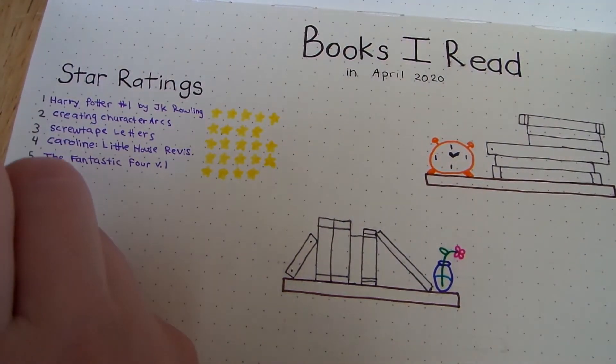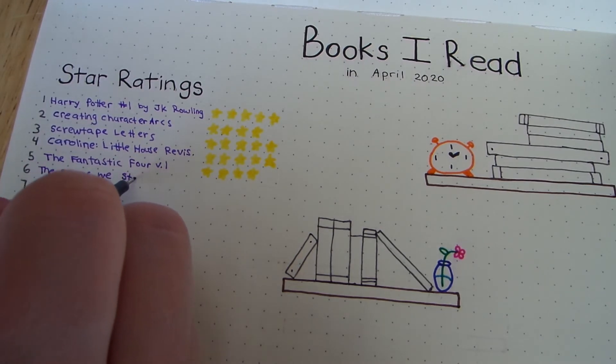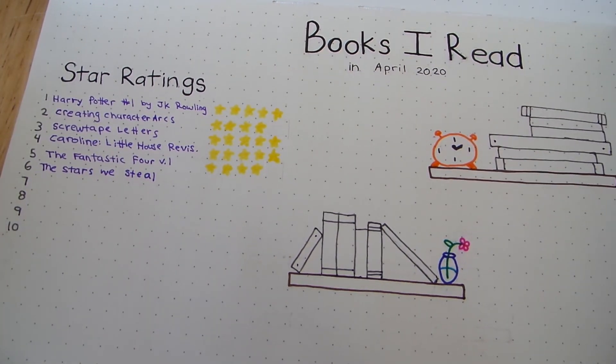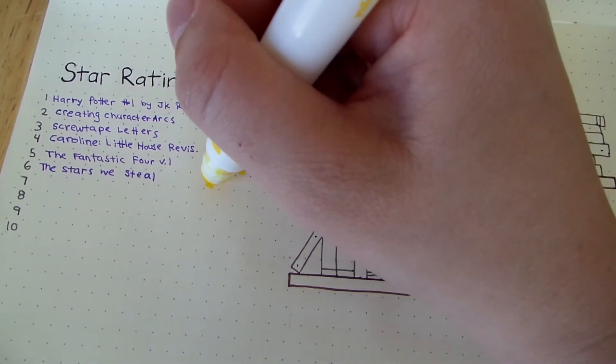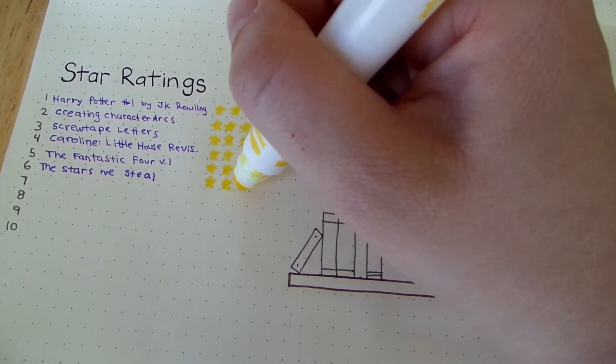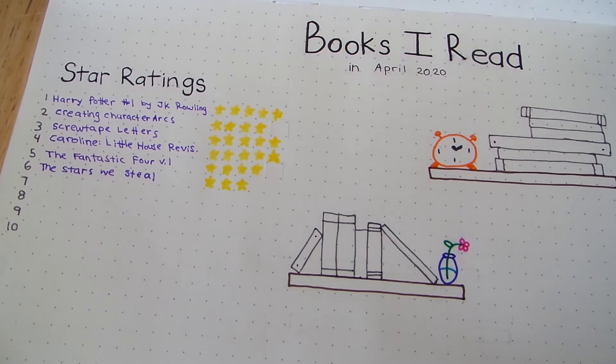Then I read The Stars We Still by Alexa Dunn, and I rated this three stars. I follow Alexa Dunn on YouTube and absolutely love her channel — I'll link it down below. The Stars We Still is a Persuasion by Jane Austen retelling set in space. The world building was really cool, and I enjoyed the political intrigue in the plot. I didn't love the main character — her lack of communication causes a lot of the drama, which is a trope I personally don't love.